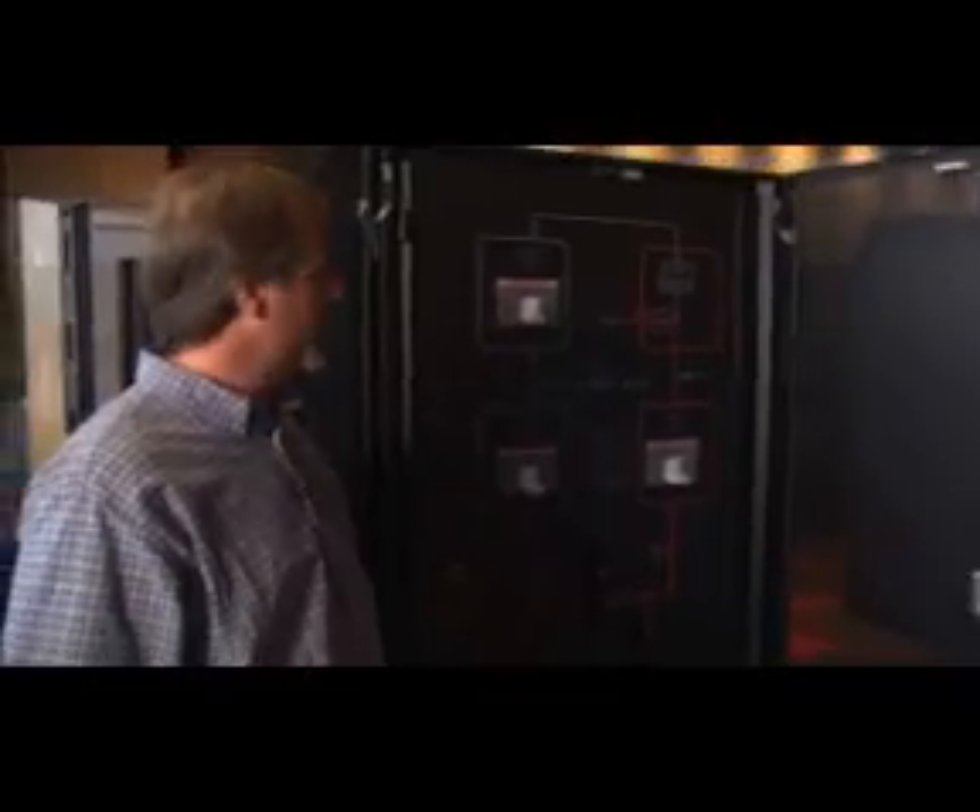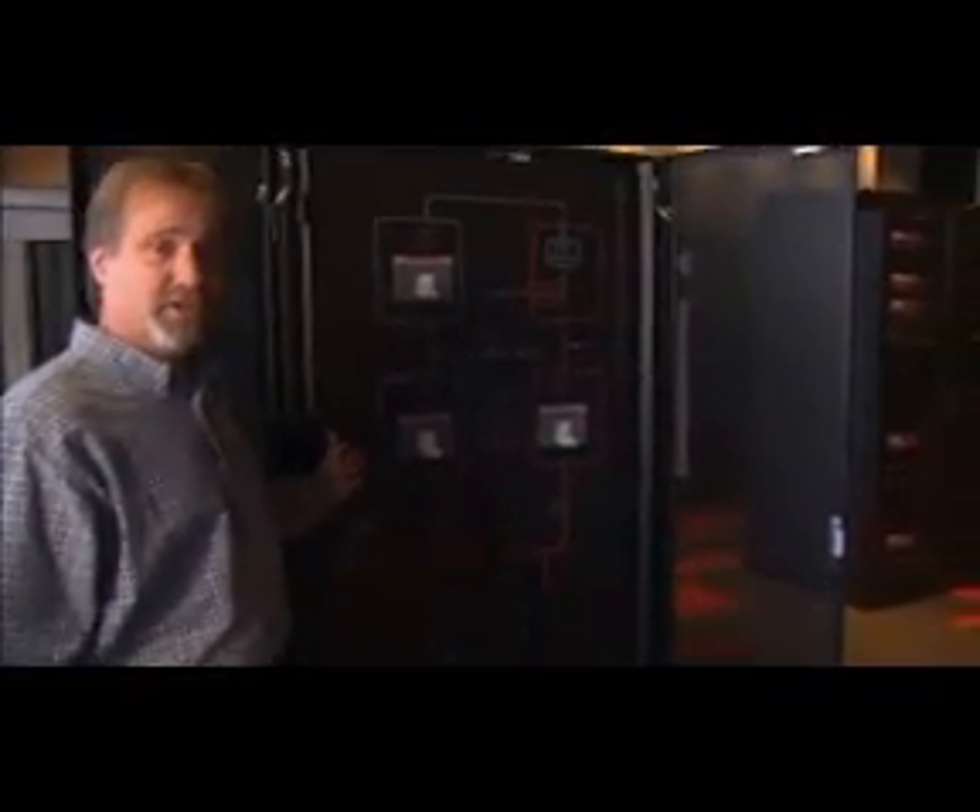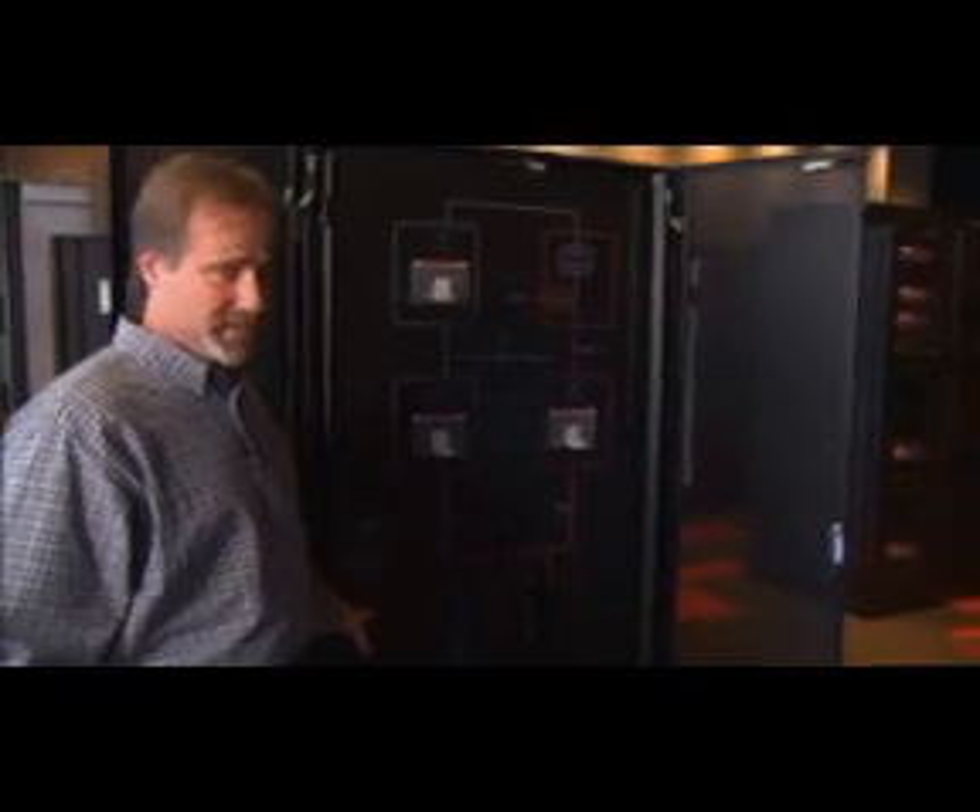If you step around the side, you can see our side-facing maintenance bypass cabinet. One of the biggest changes of the system is we have preserved floor space by providing a maintenance bypass panel that requires side access only, with the traditional maintenance bypass and system bypass breakers and a 480-volt sub-feed distribution panel.